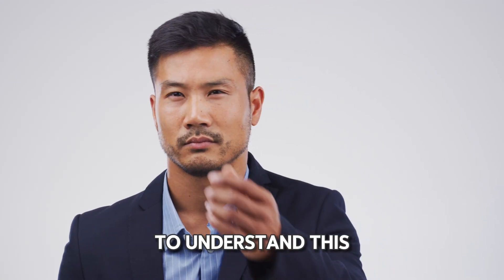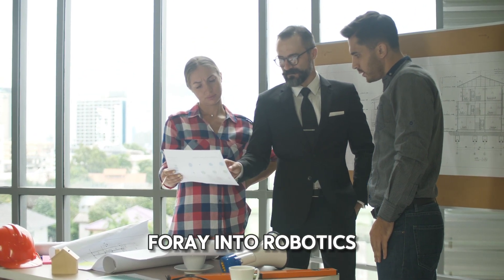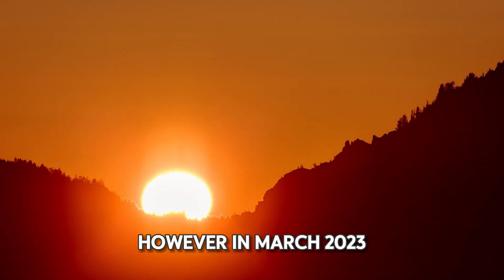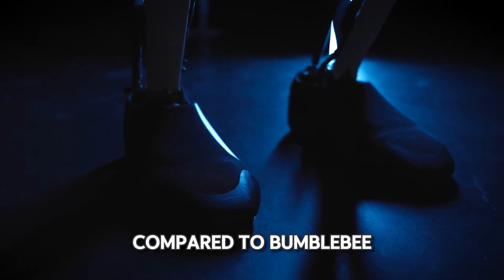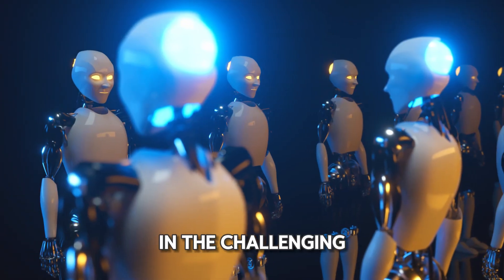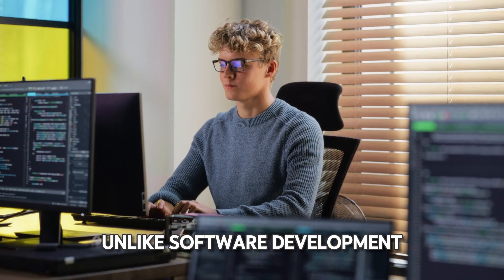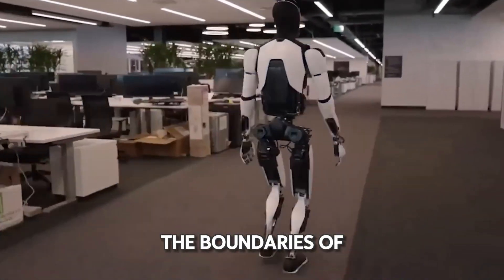To understand how Optimus was created, we need to delve into its history. Early prototypes called Bumblebee marked Tesla's initial foray into robotics, but these early versions weren't ready for prime time or home use. In March 2023, Tesla launched Optimus Generation 1, a significant upgrade in both design and functionality compared to Bumblebee. Despite the advancements, these robots required extensive updates, with major changes occurring every seven to nine months. In the challenging field of robotics, Tesla's rapid progress is noteworthy — unlike software development, robotics involves real-world complexities, yet Tesla continues to push the boundaries of robotic capabilities.